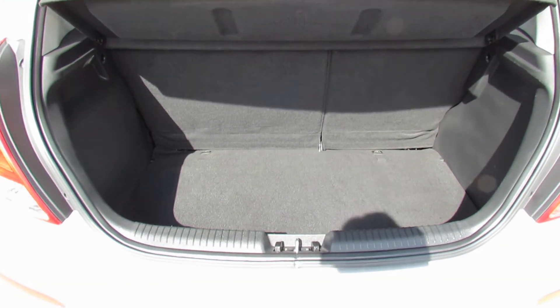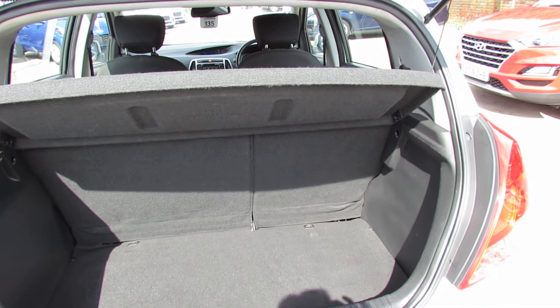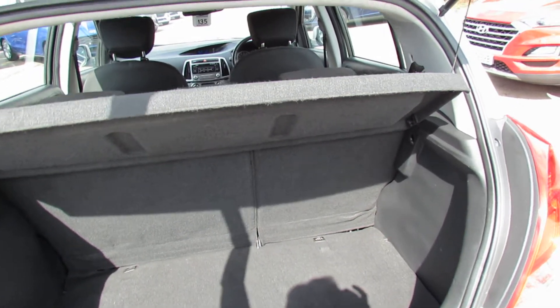So let's show you the boot. Decent sized boot. You've got the 60-40 split at the back there, so you can make the boot even bigger if you need to.